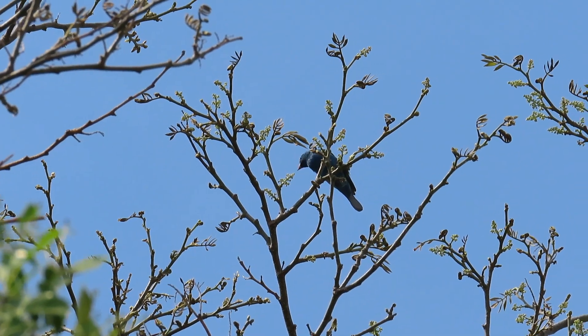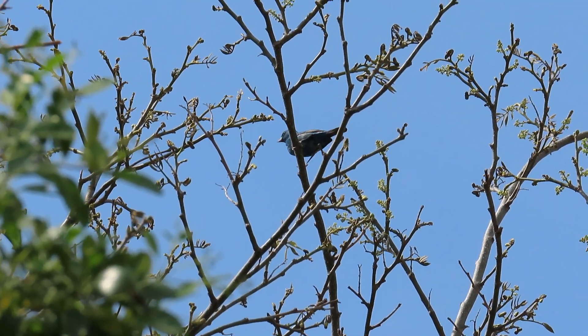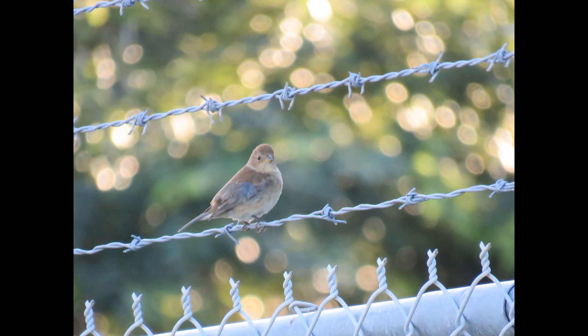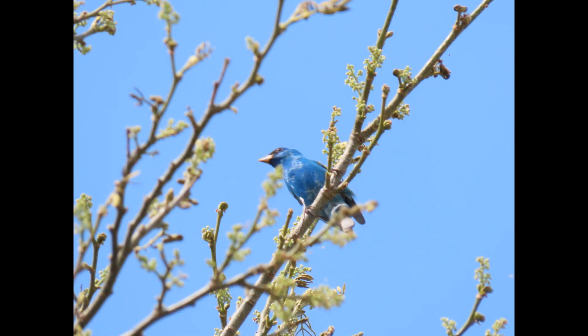Of course they'll choose nights where winds are in their favor to preserve energy — imagine not making it all the way across. These birds have an instinct; they just know when it's the right time, and we can't predict it.